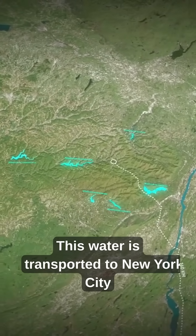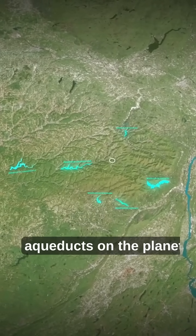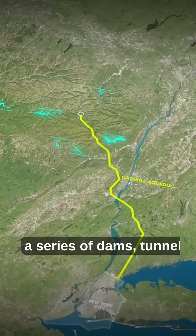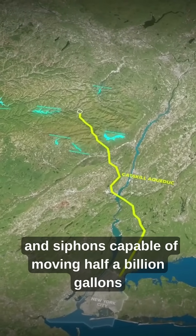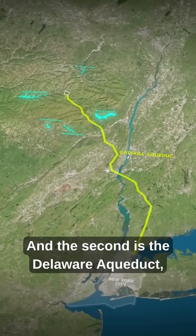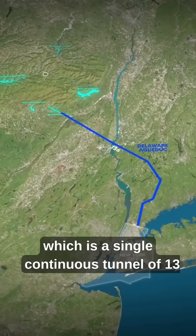This water is transported to New York City through two of the longest and largest aqueducts on the planet. The first is the Catskill Aqueduct, a series of dams, tunnels, and siphons capable of moving half a billion gallons of water per day. And the second is the Delaware Aqueduct, which is a single continuous tunnel of 136 kilometers.